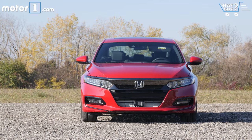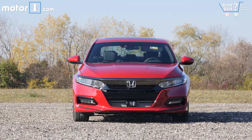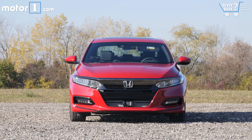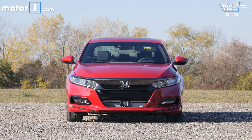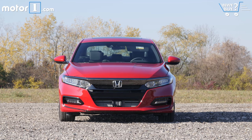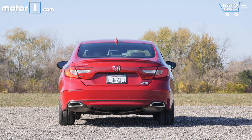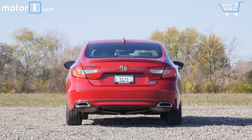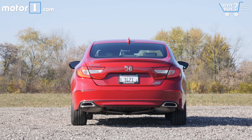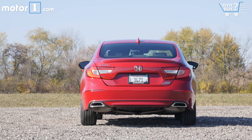Accord pricing starts at $23,570 for the LX with the smaller 1.5-liter turbo four. The Accord Sport 2.0T with the manual gearbox runs $30,310 before options. For reference, the new 2018 Toyota Camry with competitive power by way of a V6 engine starts around $34,000, and a V6 Nissan Altima is about $33,500.